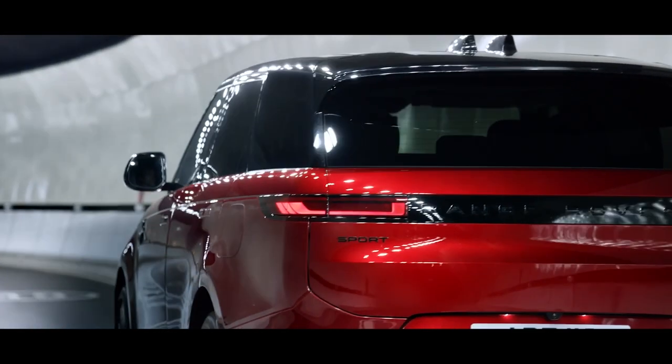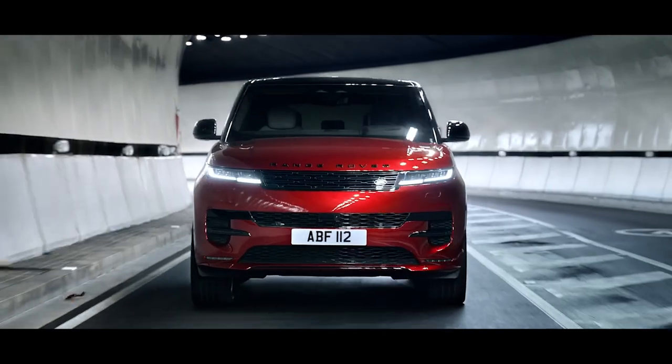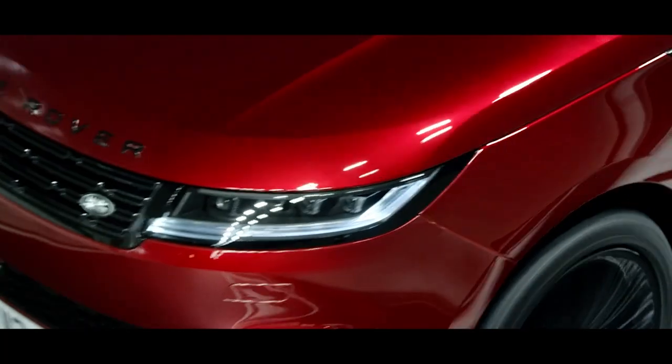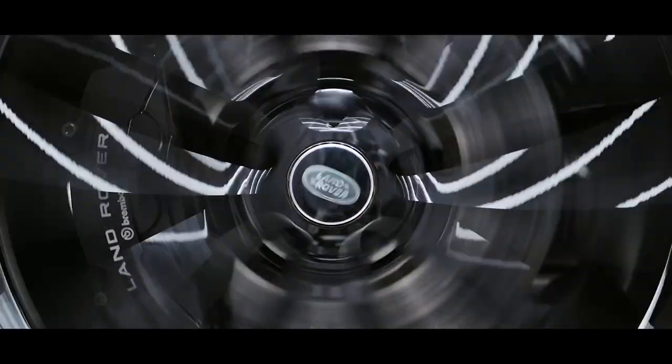Acoustic laminated glass and next-generation active noise cancellation technology filters out unwanted noise, leaving you to focus on enjoying the journey. It can also bring desirable engine sounds to the fore using a network of advanced audio technologies.